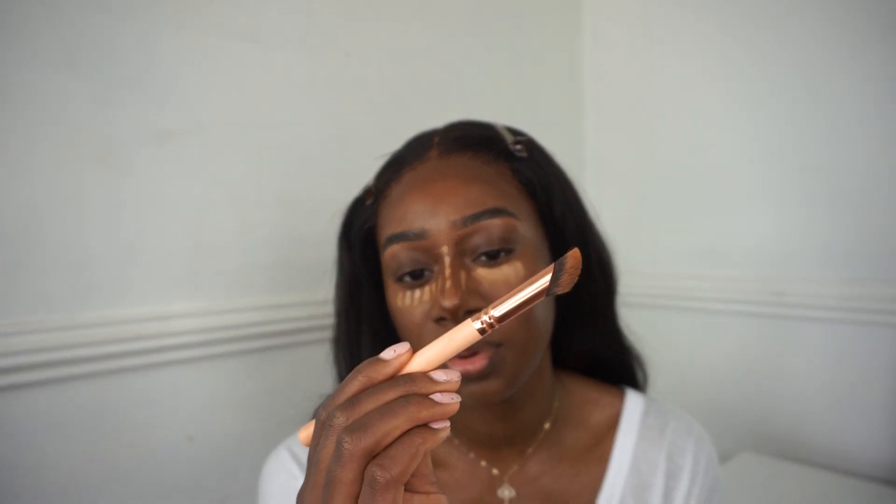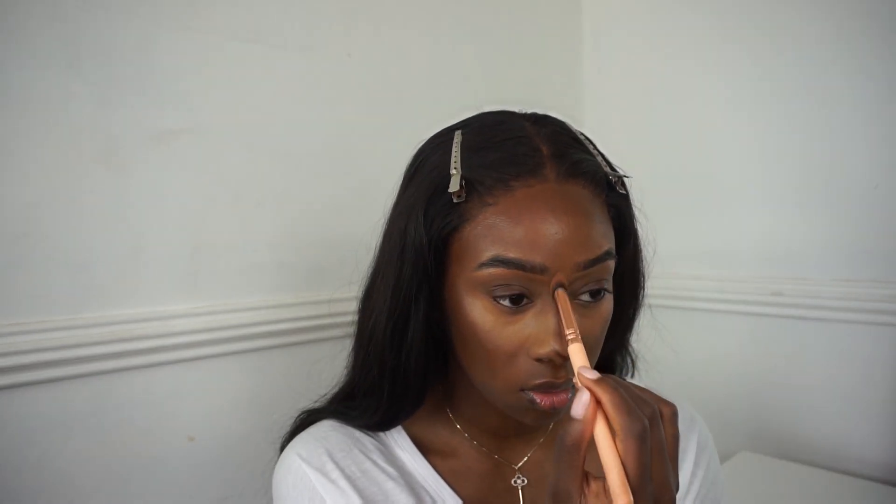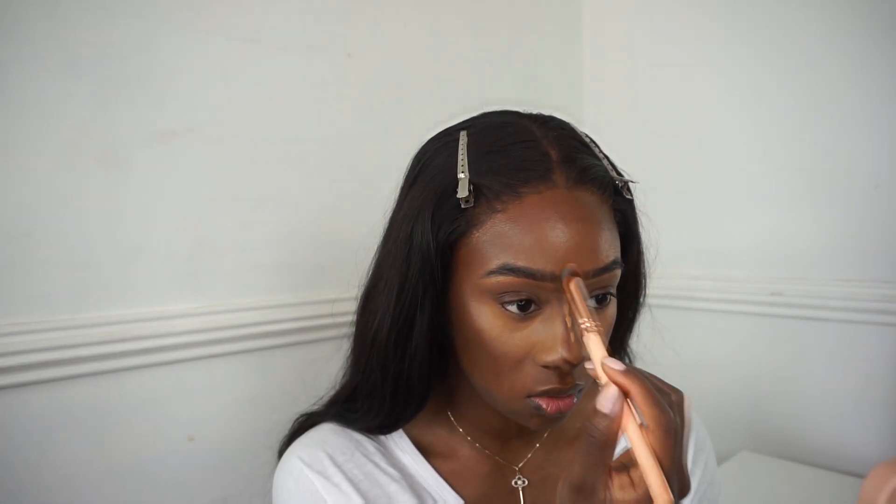Once I finish my brows it's time to blend out my concealer. I'm using the concealer perfecter brush from Zoeva, number 146 - I absolutely love it for my under eye. And then I'm going to blend out the bridge of my nose also.